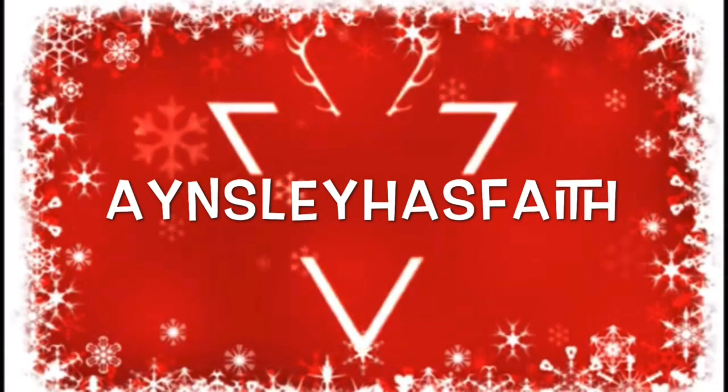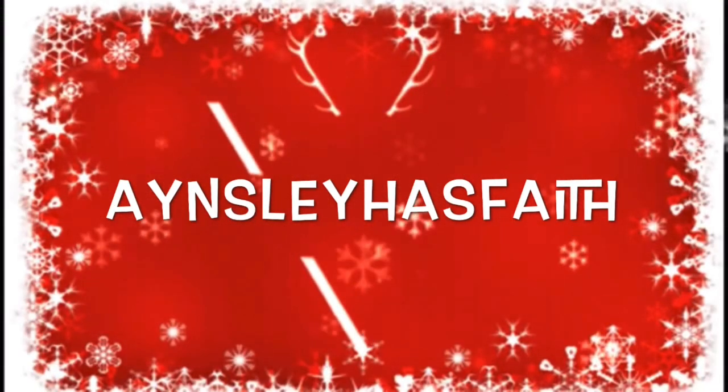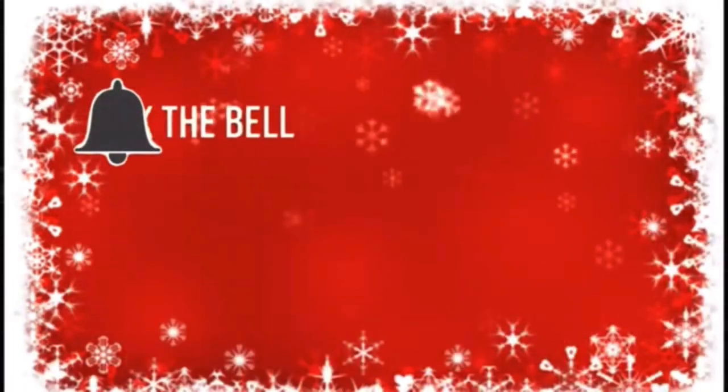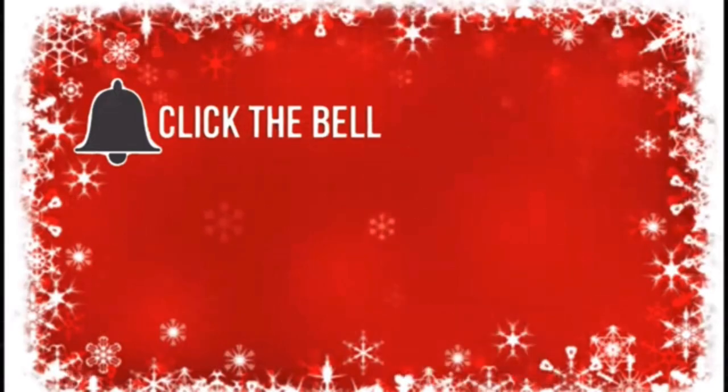Hey guys, welcome back to my channel. Ansley has faith. I hope you're having a wonderful day. So today we're looking at some new Bath and Body Works Christmas items that are showing up in stores.